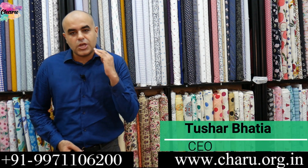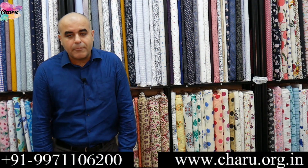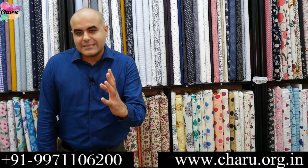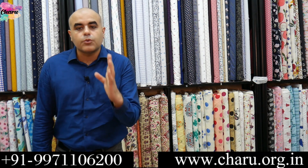Hello, this is your friend Tushar from Charu Creation Private Limited. The two most important things to remember while choosing a fabric for a face mask: first, the fabric must be dense enough to capture viral particles.